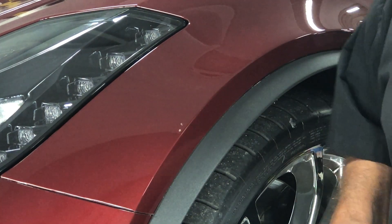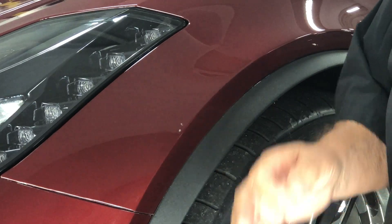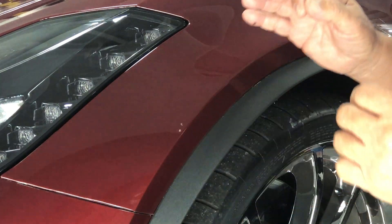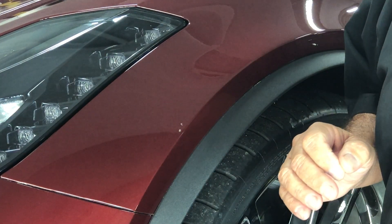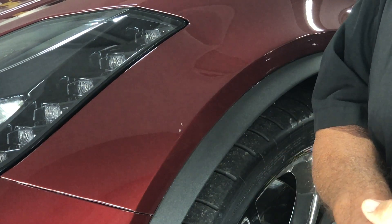Hey folks, this is Peter from Zen Auto Concepts. I'm here to tell you why we need XPEL paint protection film on our vehicles. I took my brand new Grand Sport Corvette to the dealer to get the break-in oil change.